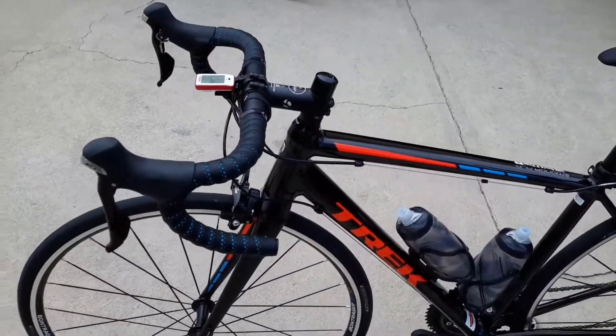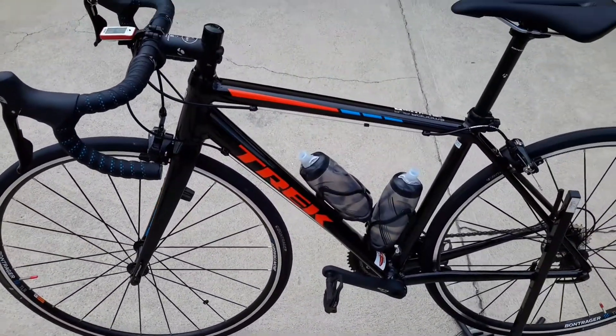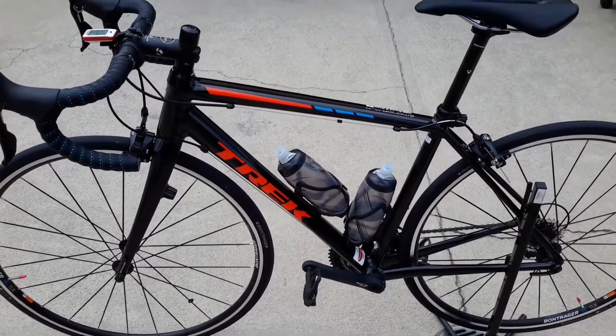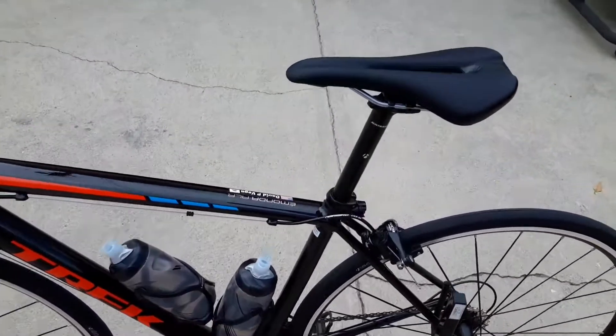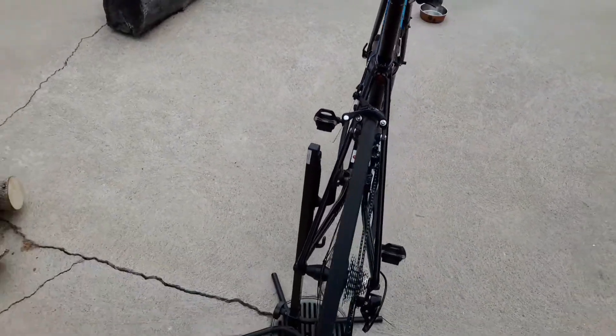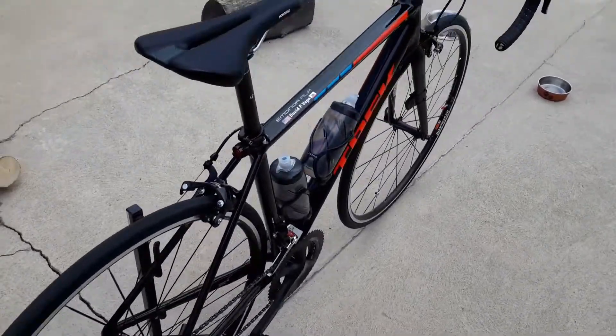If you're looking for an entry-level race bike, if you're looking for a bike that's comparable to carbon, this is the bike. The marketing has been pushing it so hard — it's the lightest aluminum bike out there — and the marketing's right. This bike is sick.